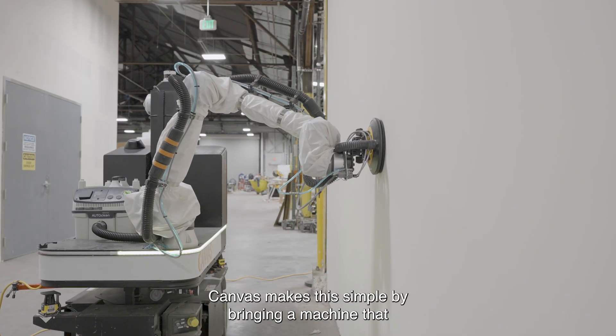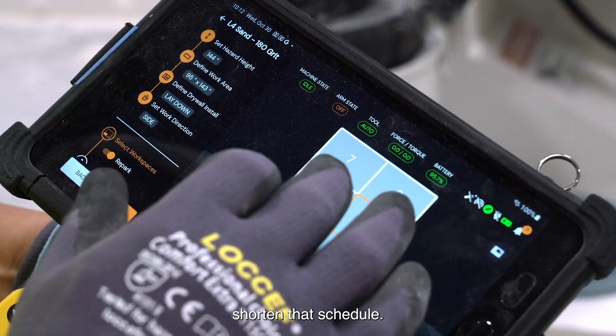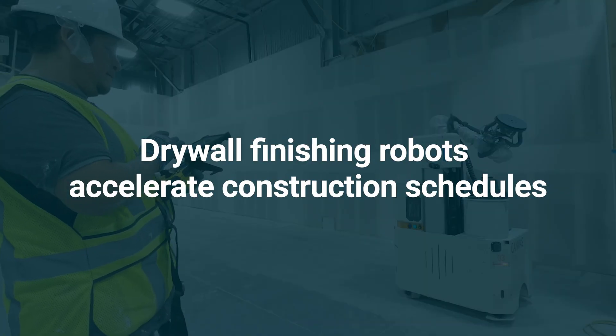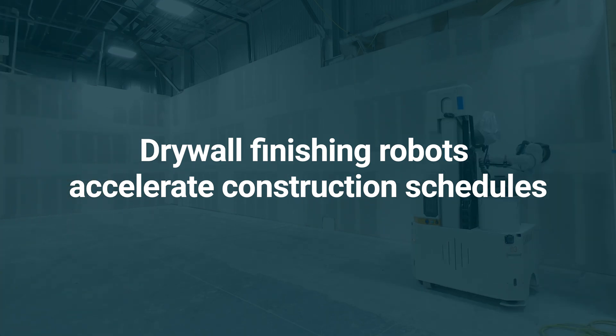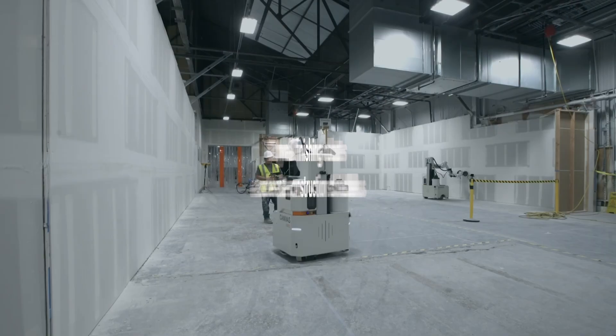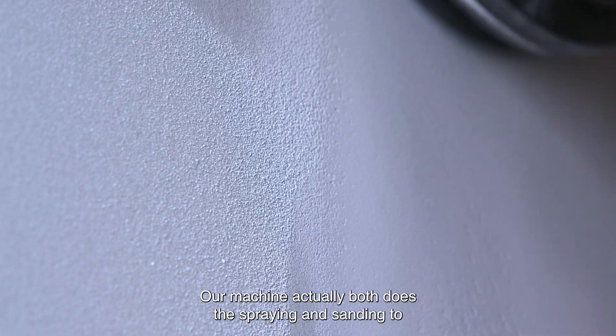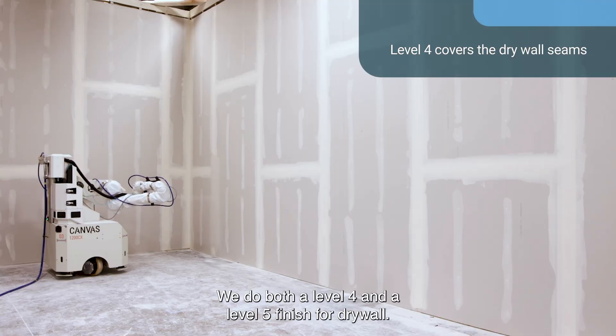Canvas makes this simple by bringing a machine that accurately applies material and allows us to shorten that schedule. Our machine actually both does the spraying and sanding to achieve a final finish, and so we do both a level four and a level five finish for drywall.